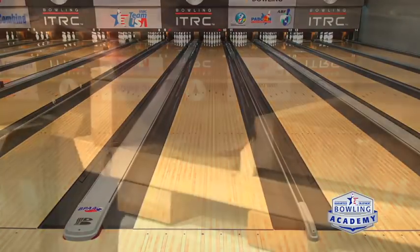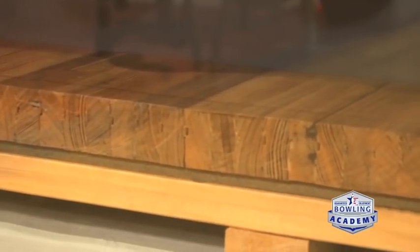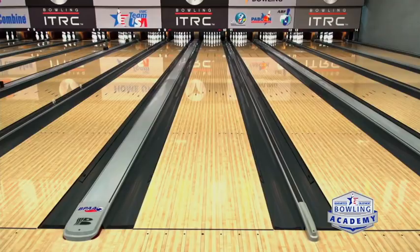The wood lanes — that's what everything was built with until getting into the mid-60s maybe — then you start seeing some synthetics. But the dominant surface you see nowadays are going to be synthetic lanes, which is just a pressed wood, a very hard pressed wood, but it lasts longer.